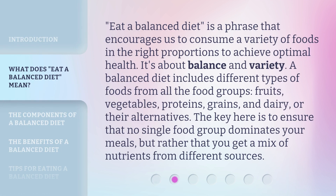Eat a balanced diet is a phrase that encourages us to consume a variety of foods in the right proportions to achieve optimal health. It's about balance and variety. A balanced diet includes different types of foods from all the food groups: fruits, vegetables, proteins, grains, and dairy or their alternatives. The key is to ensure that no single food group dominates your meals, but rather that you get a mix of nutrients from different sources.